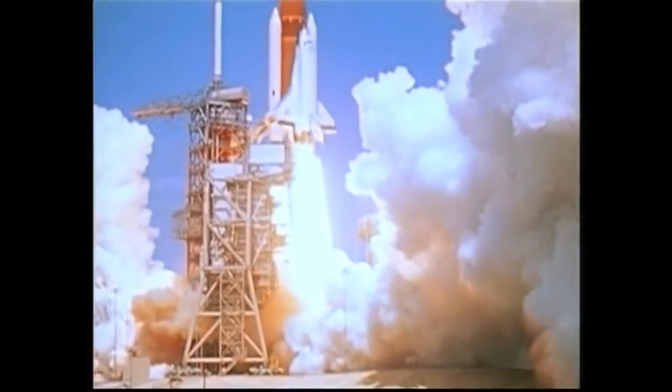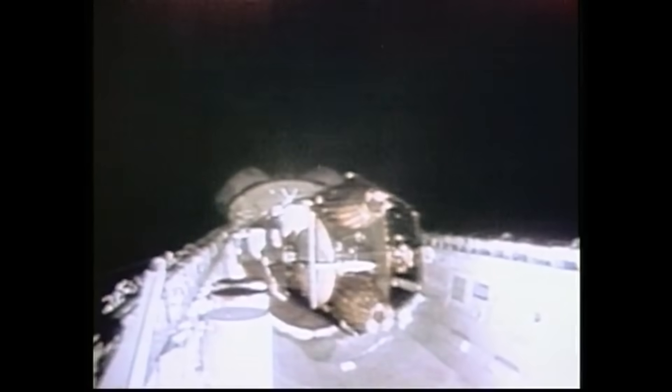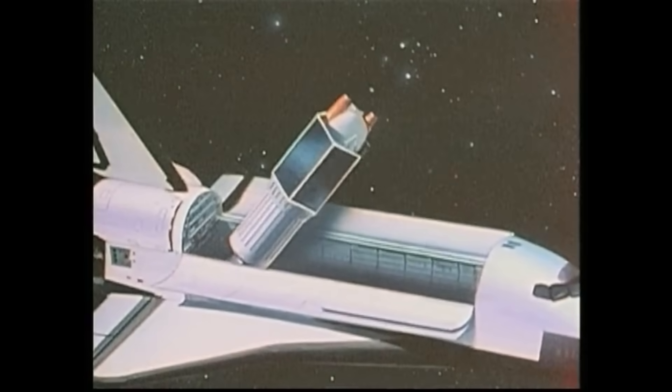In March 1983, on launch day it was boosted from the payload bay towards geostationary orbit using the new Inertial Upper Stage. The first stage of the solid rocket motor fired fine, bringing it to a transfer orbit. When it reached the other end, it lit the second stage. It worked fine initially, but then they encountered a problem — part of the seal in the flexible nozzle basically burned through, and the spacecraft began to spin. It never completed the circularization and ended up about 8,000 miles short of geostationary Earth orbit.